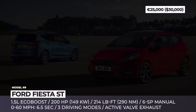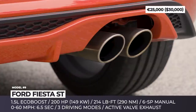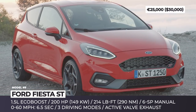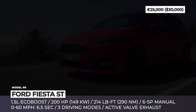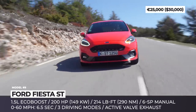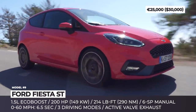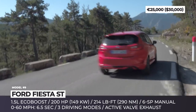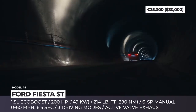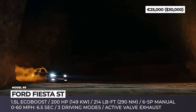Ford Fiesta ST. The scorching hot ST version of the Fiesta is dearly missed on its home market, but drivers in Europe still get to zip around narrow streets. It could be bought in both 3- and 5-door versions, both powered by a potent 1.5-liter EcoBoost 3-cylinder. This mill utilizes Ford's latest turbocharger technology to make 200 hp and 214 lb-ft of torque, and it benefits from cylinder deactivation technology to save fuel while cruising.